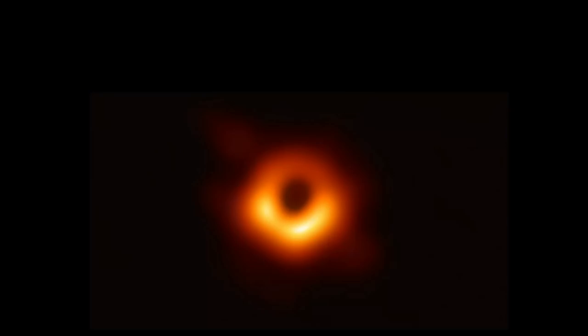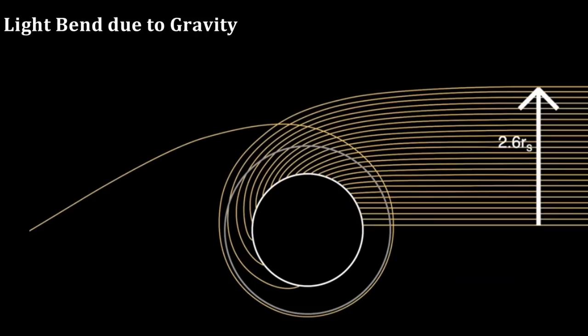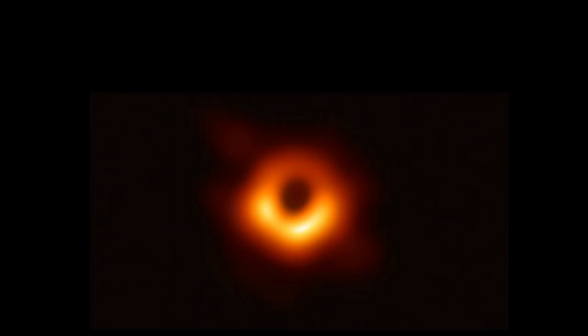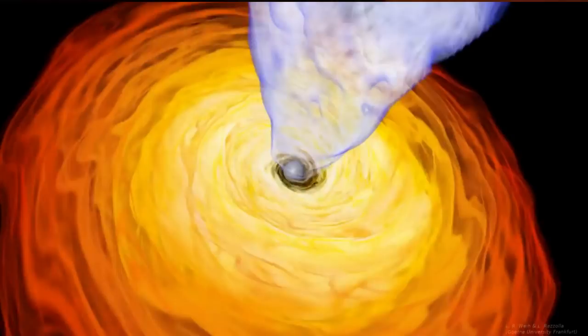This beautiful picture has been supported by Einstein's general theory of relativity, which Einstein published about 100 years ago. Einstein's theory states that light is bent by gravity, and this image shows that bending effect. This image has confirmed that a supermassive black hole exists.